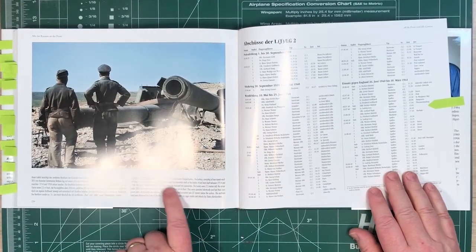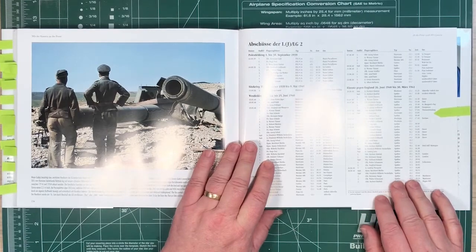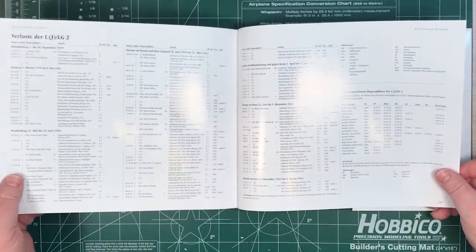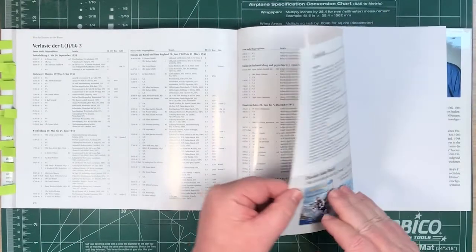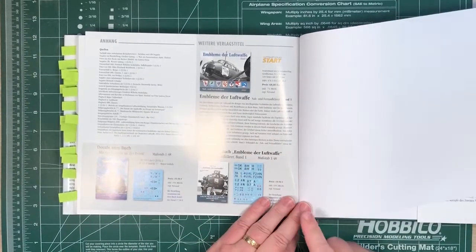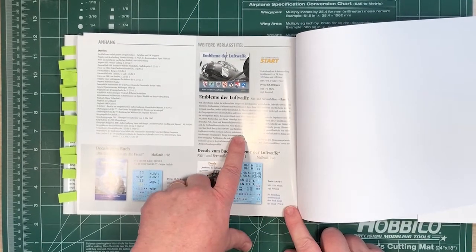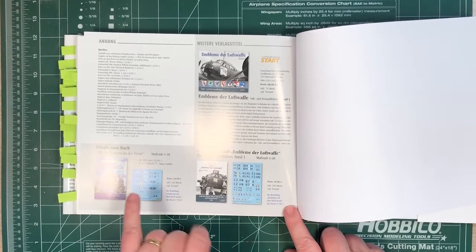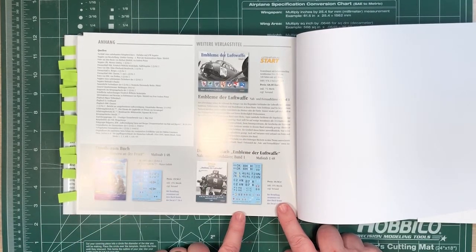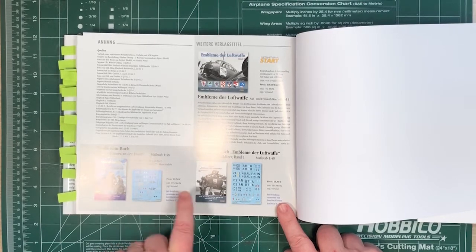At the end of the book we've got all the victories of LG2 and all the losses of LG2. And at the back there's just a bit about their other books — Emblems of the Luftwaffe volume one, which we did a review on a while ago. And also these two decal sheets — we'll have a closer look at those in a future video. There is a decals sheet that basically covers some aircraft out of this book.